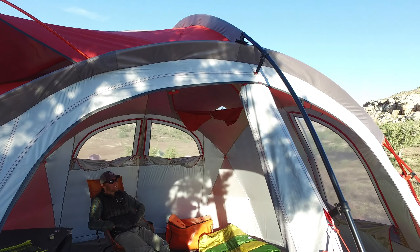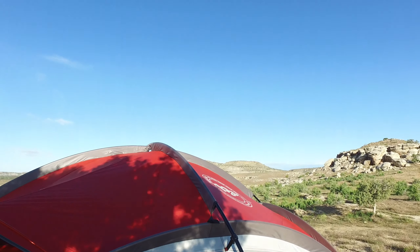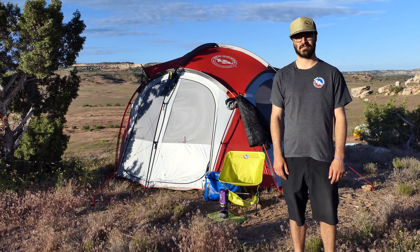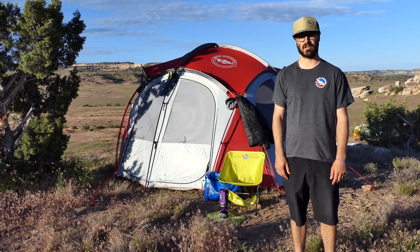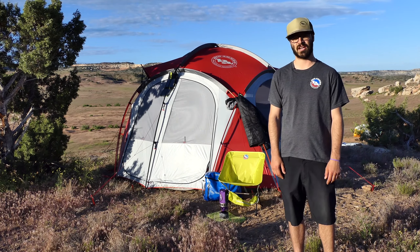Don't let all the burly features lead you astray — this will also make a banger mess hall for desert excursions in any season. Mountaineers, climbers, and desert adventurers, this one's for you. Our Guard Station 8 dome style shelter brings durable, base camp ready design and materials to extreme weather expeditions.